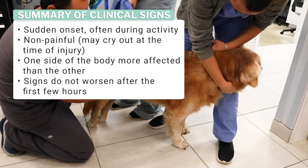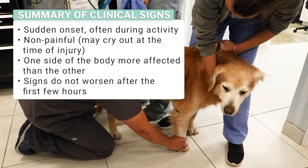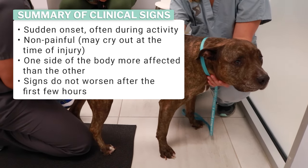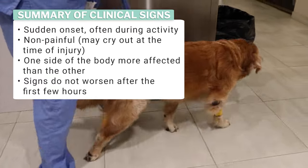Trademark signs that an FCE has occurred in dogs are sudden and severe pain that makes your dog yelp, with lessening pain after a few minutes, sudden weakness or paralysis after activity, usually on one side of the body, and signs that do not worsen after the first few hours.